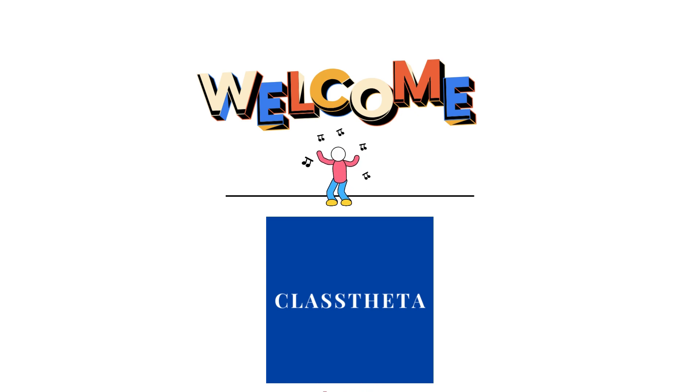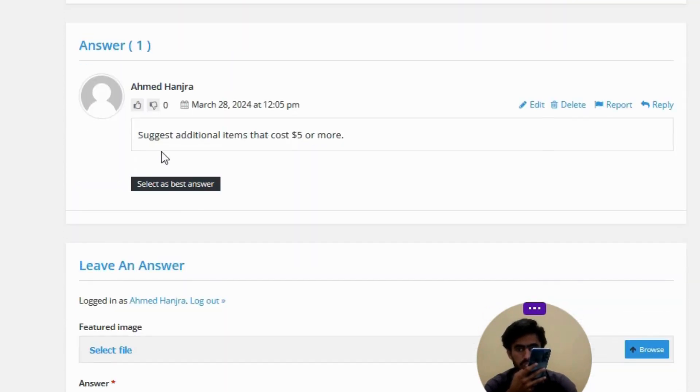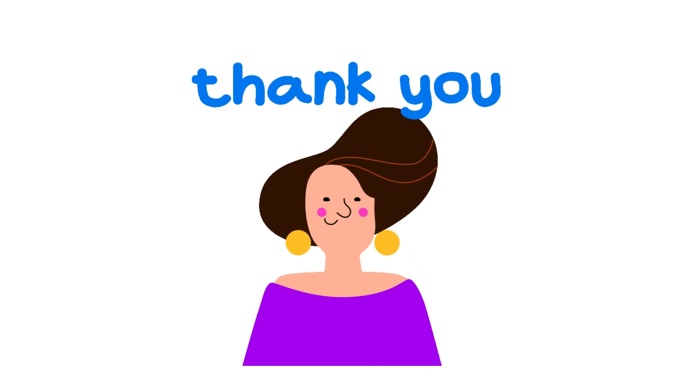Our today's question is: Customers who spend more than $100 at a toy store will receive 10% off the total purchase. The cashier rings up items totaling $95 for a customer. The cashier should — the correct answer is: suggest additional items that cost $5 or more. So that's the correct answer of the question.